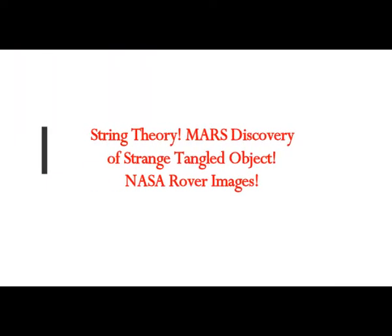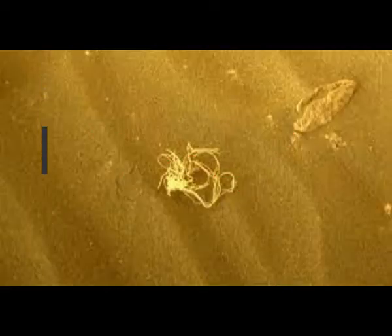A strange tangled object has been discovered on Mars — and obviously this is it, this is the image of it. What is that? It looks like a string. Not only does it look like a string, it looks perfectly clean. Where did this come from? This is just one more artifact, and they have to come up with some kind of theory as to where this thing came from.